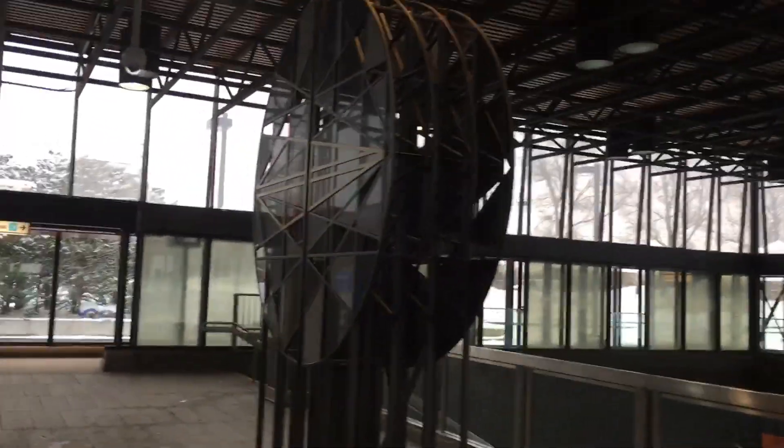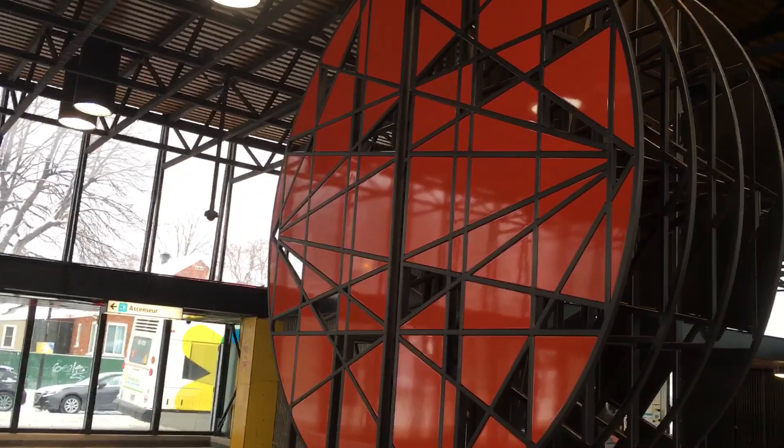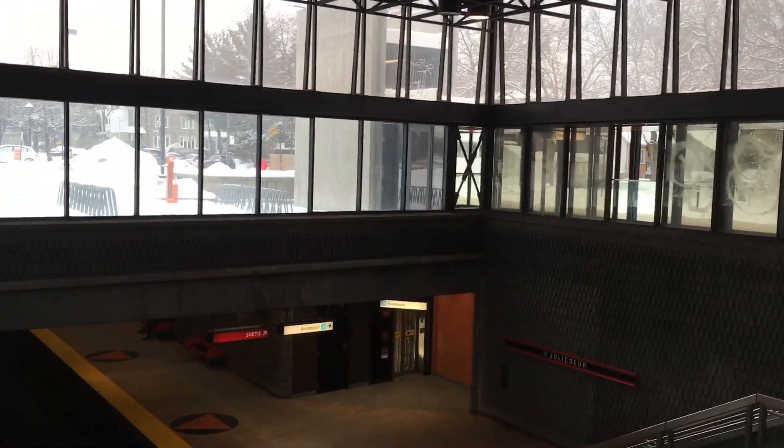Right here we also have the brand new art — I've already made a video about it. The other side is bright orange, it's really beautiful. So that was the showcase of the brand new elevators here at Jolicoeur.